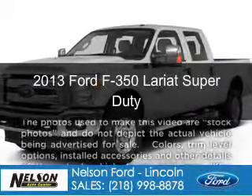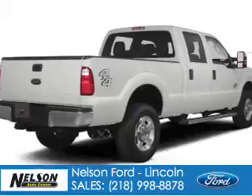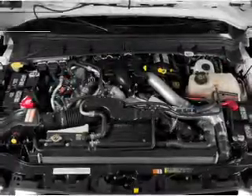This is a new 2013 Ford F-350, powered by 4-wheel drive, a 6.2-liter, 8-cylinder engine, and a 6-speed automatic transmission.